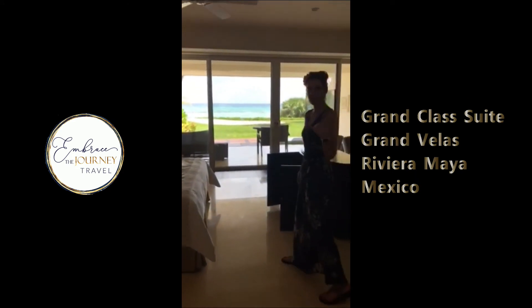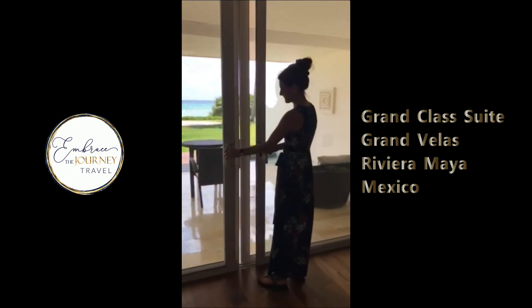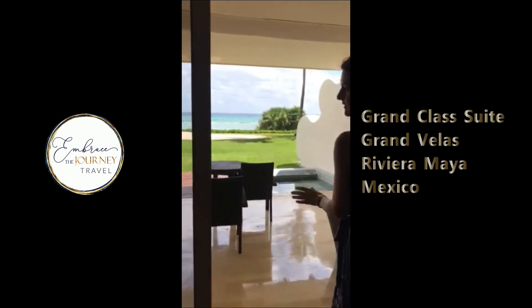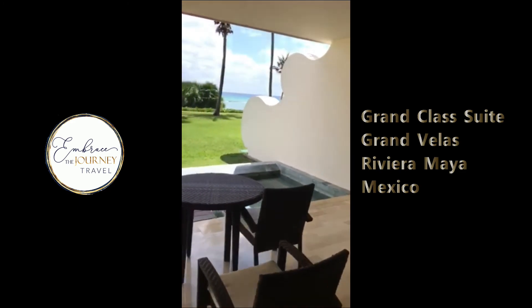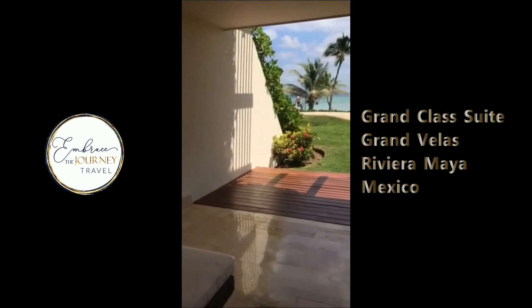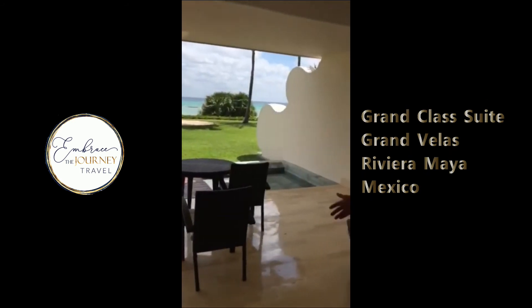And our last stop — let's head on outside. Double doors open to reveal a private plunge pool and a double lounger. Can you imagine having your breakfast and sipping your coffee with this view?